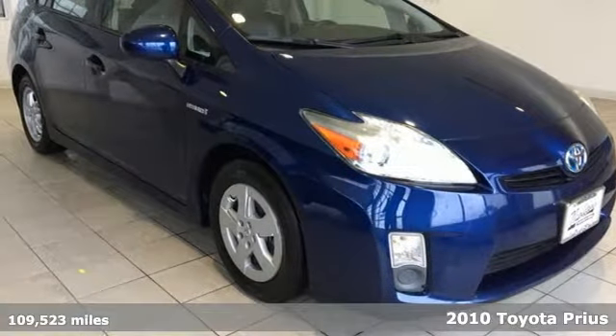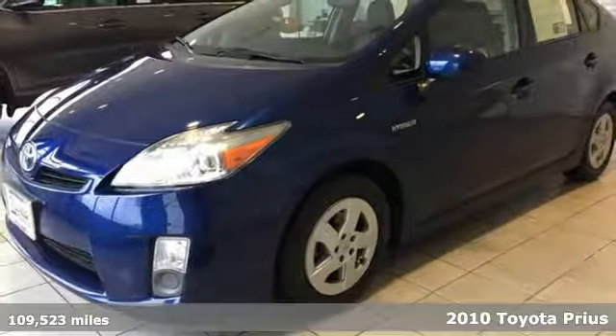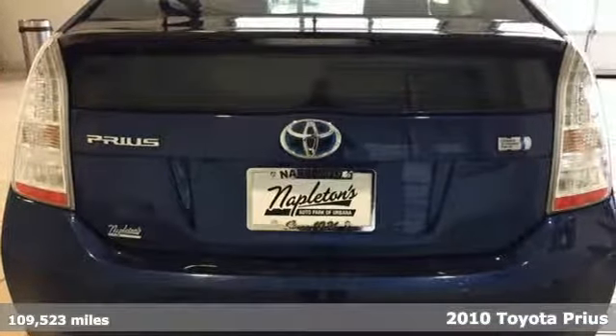It's a 2010 Toyota Prius, an eco-icon that smashes all preconceptions. This is the hybrid that started it all and continues to shatter expectations.